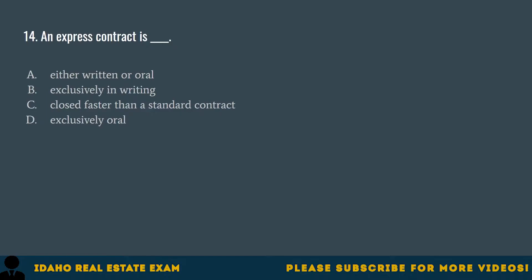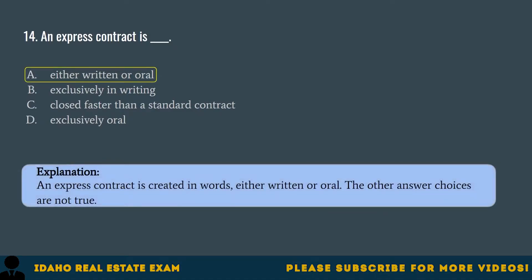Question 14. An express contract is: A. Either written or oral. B. Exclusively in writing. C. Closed faster than a standard contract. D. Exclusively oral. The correct answer is A, either written or oral. An express contract is created in words, either written or oral. The other answer choices are not true.